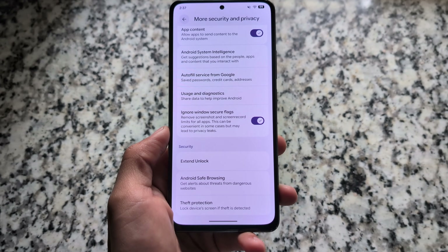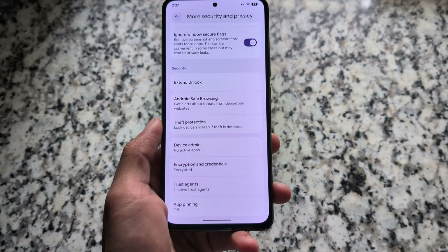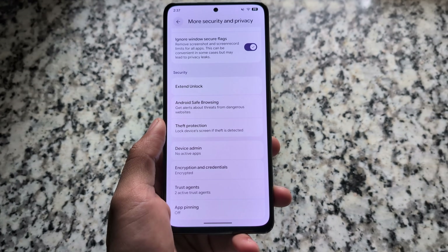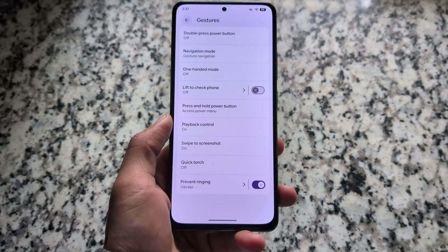Under security and privacy options, there is also the 'Ignore Windows Secure Flags' feature, which is one of the most useful things. You need to enable it by going into the more security and privacy options.